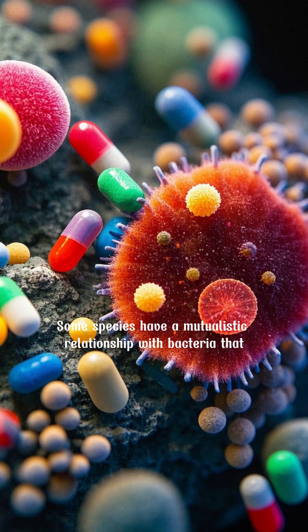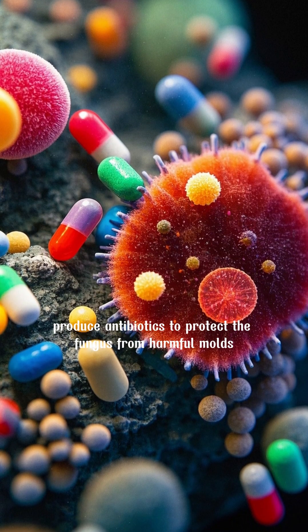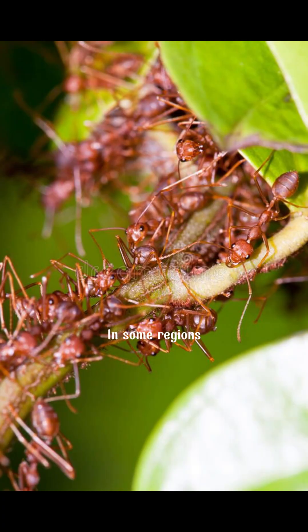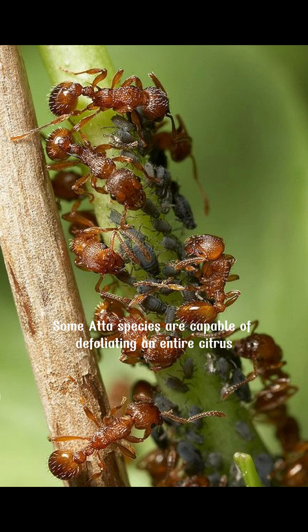Some species have a mutualistic relationship with bacteria that produce antibiotics to protect the fungus from harmful molds. In some regions, they are considered pests because they can defoliate crops like citrus, coffee, and eucalyptus. Some Atta species are capable of defoliating an entire citrus tree in less than 24 hours.